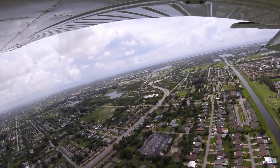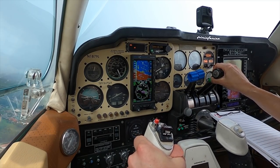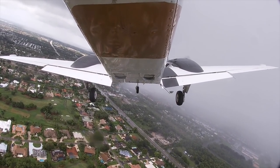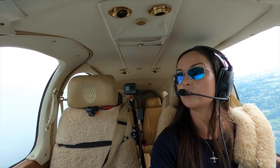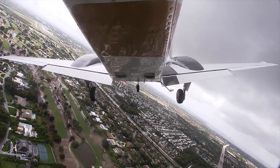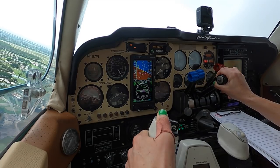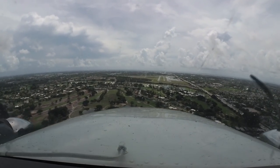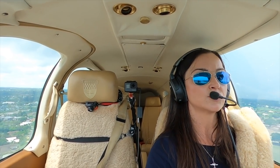Lantana traffic, Baron 1879 Lima, turning left base, 1-0, Lantana. Lantana traffic, Baron 1879 Lima, turning final, 1-0, Lantana. Helicopter on final in sight? Yes, I have you in sight. I'm going to switch over to Alpha taxiway, okay? Baron is on final 1-0, Lantana. Around Alpha parallel 1-0, Lantana. Red, blue, blue, green. Lantana traffic, Baron on short final 1-0, Lantana. Green, green. Red, blue, green. And we've got water on the runway.